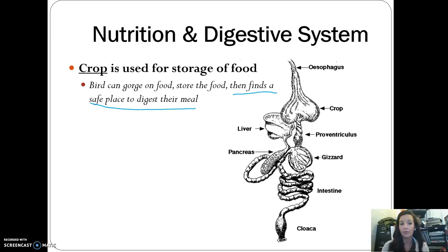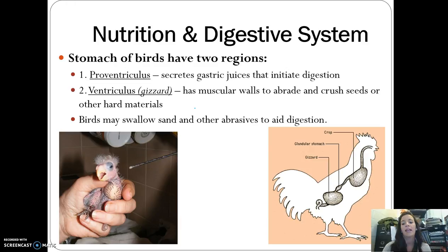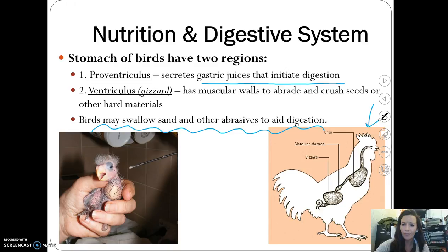The bird stomach has two major regions: the proventriculus and the ventriculus. The proventriculus is where gastric juices are secreted to initiate digestion from the crop. The ventriculus is in the gizzard — it has muscular walls that crush seeds and break up food. Birds also swallow sand, rocks, and other small things to help with digestion and break up their food.